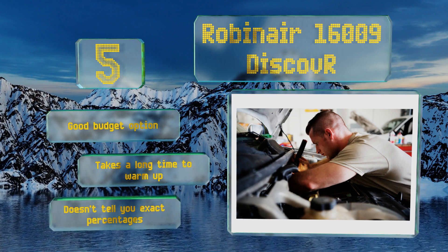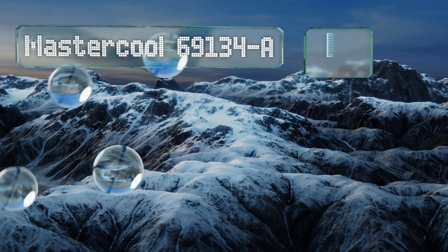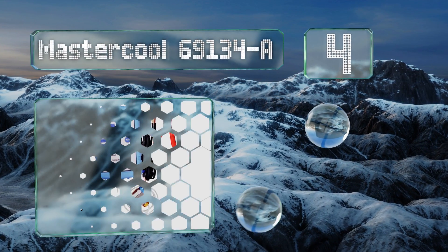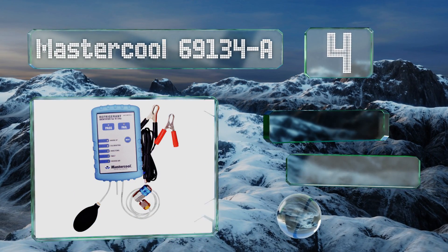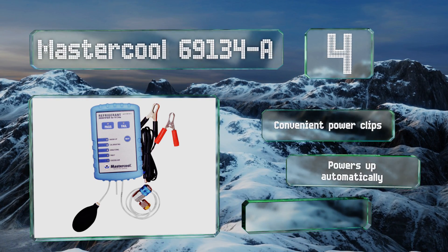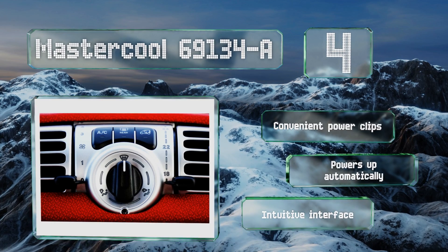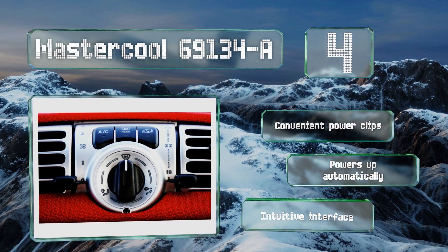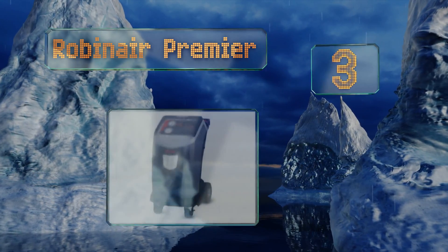At number four, the Master Cool 69134-A is 95% accurate in identifying and qualifying pure R134a, and the molded ABS housing protects it in case of accidental drops. It's fairly small as well, making it easy to stash in a glove compartment or in your toolbox. It comes with convenient power clips and an intuitive interface, and it powers up automatically.